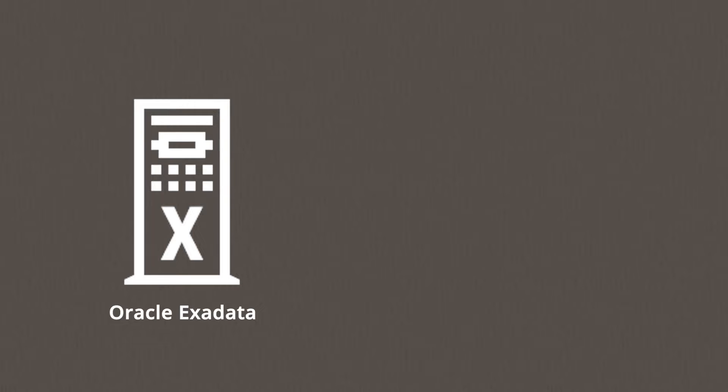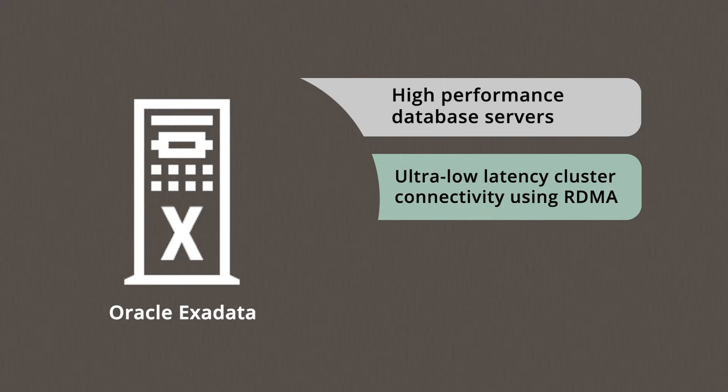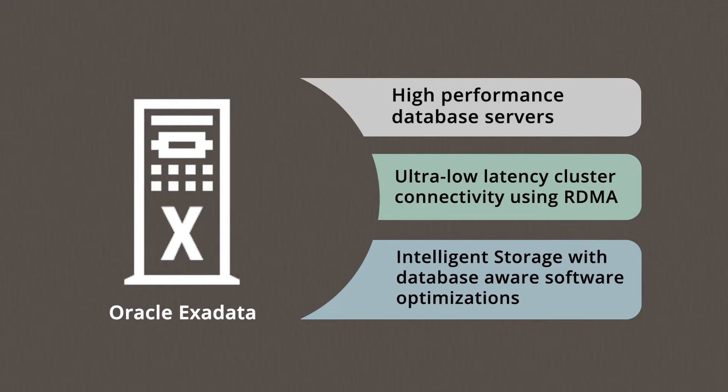Building on the scale-out architecture, Oracle Exadata combines high-performance database servers, ultra-low latency database cluster connectivity using RDMA, and intelligent storage with unique database-aware software optimizations.